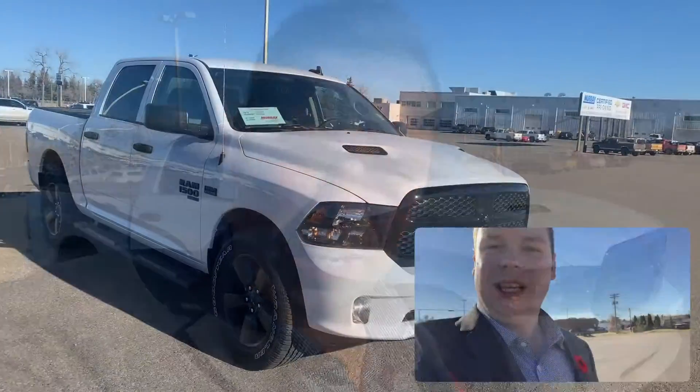Hey everybody, it's Jordan here. Here is episode 6 of Take a Test Drive with Jordan, and I have behind me a 2021 Ram Classic Express Night Edition. Beautiful truck — I wanted to drive one of these. I think these are some of the best values on the market. I'm just going to flip the camera around and show you some features so you can get better acquainted with the truck.